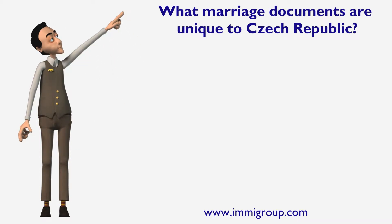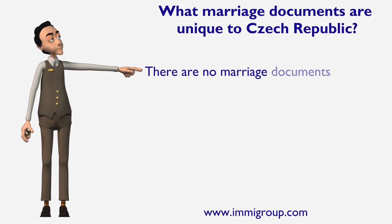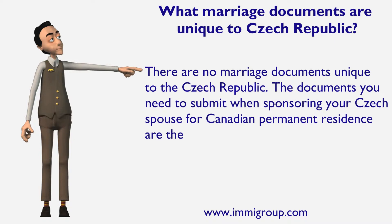What marriage documents are unique to Czech Republic? There are no marriage documents unique to the Czech Republic. The documents you need to submit when sponsoring your Czech spouse for Canadian permanent residence are the standard marriage or divorce certificates.